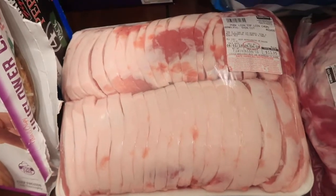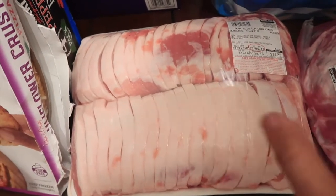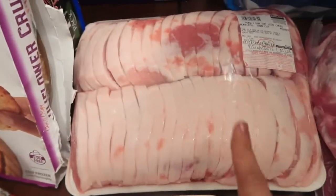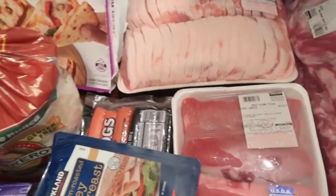I got another huge pack of pork loin chops. Look how many — for $11.35! Last time I got eight dinners out of this pack, so this one looks like I might get even more. I'll see what happens when I separate all that stuff.